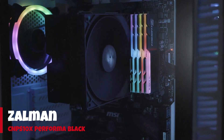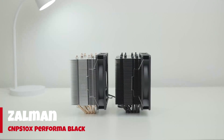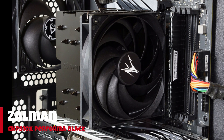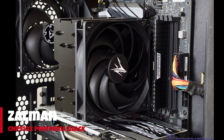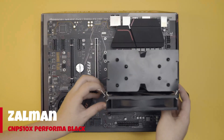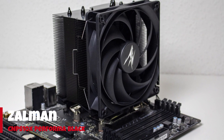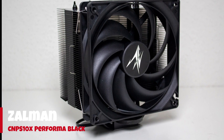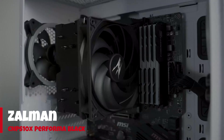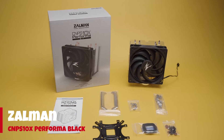The Zalman CNPS 10X Performa Black is a mid-size, quad-heat-pipe cooler that features a jet black motif and a single ultra-silent 135mm fan that rips through CPU thermal loads for your multi-core desktop enthusiast's processor. It ships with mounting hardware to support most Intel desktop CPU sockets and AMD AM4 by making use of a universal backplate. Hardware is plated with a sparkly nickel-plated finish, and rubber tension gaskets are provided for both AMD and Intel bracket mount orientations. A small packet of Zalman ZM STC-8 thermal paste is also included.